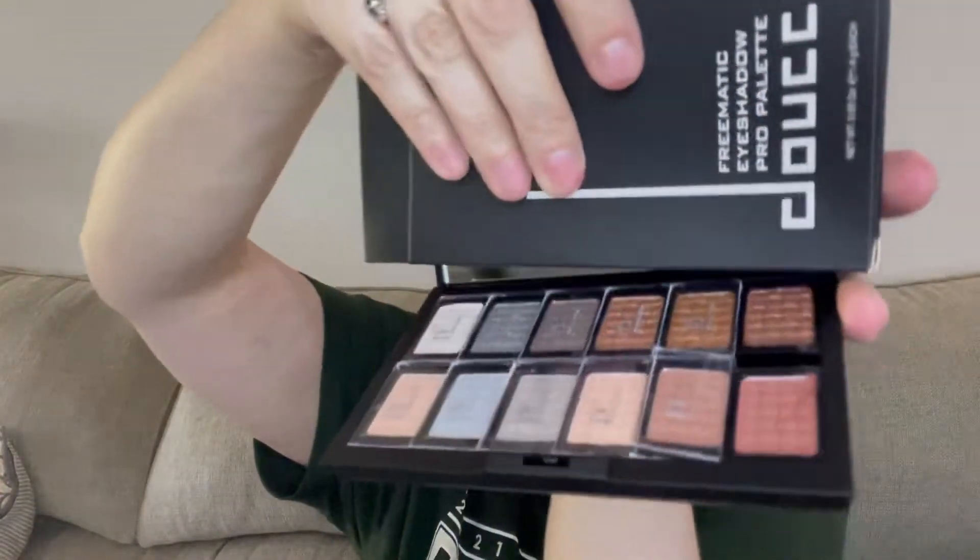About the colors — I'm going to take all the plastic covers off assuming I'm going to keep this. The top row is shimmers and the bottom row are mattes.